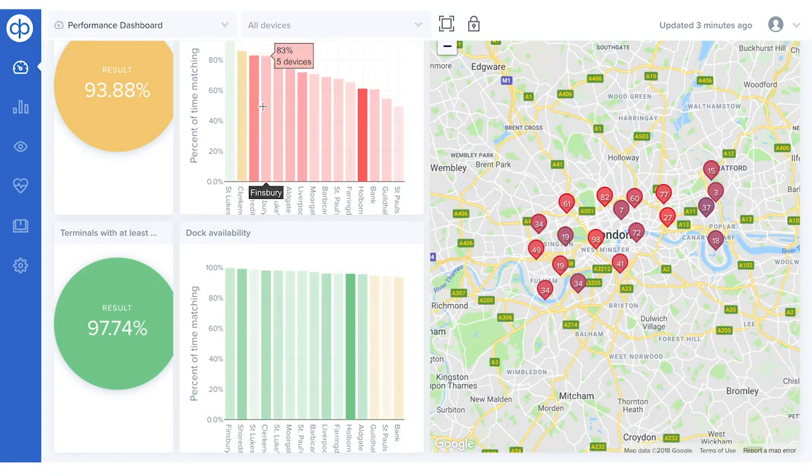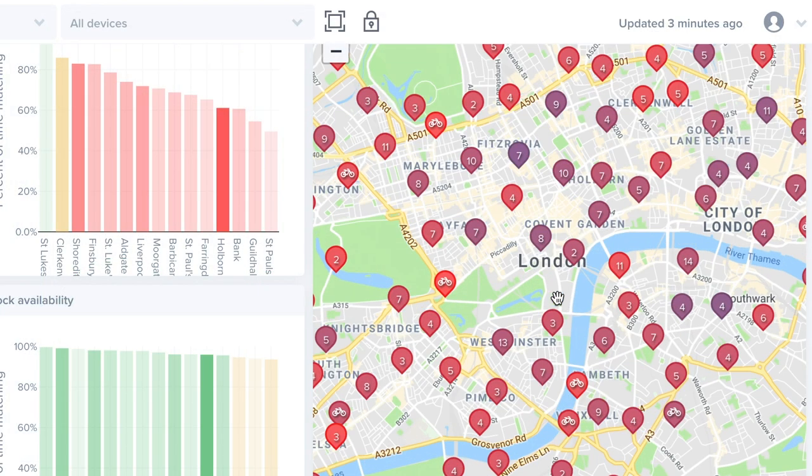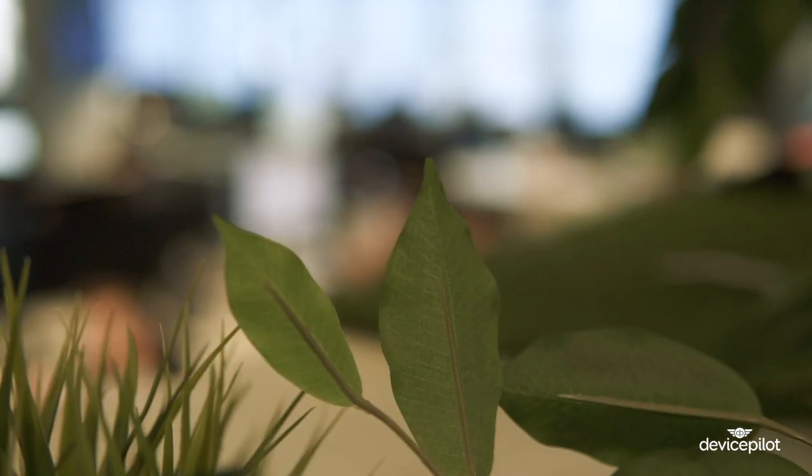DevicePilot is providing us a visualization on our state of charge points, provides indicators such as uptime and all the other important tools and alerting systems that we use to constantly make sure that our uptime is as best as possible. DevicePilot is quite a unique platform which would take a long time and be very expensive to recreate for any company.